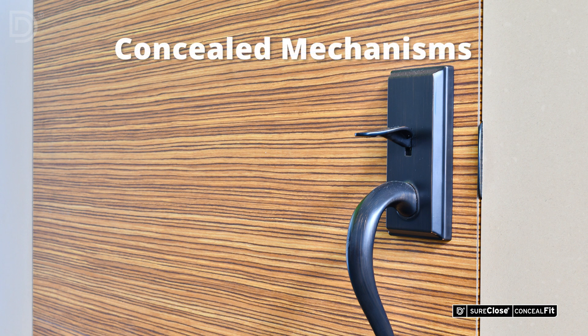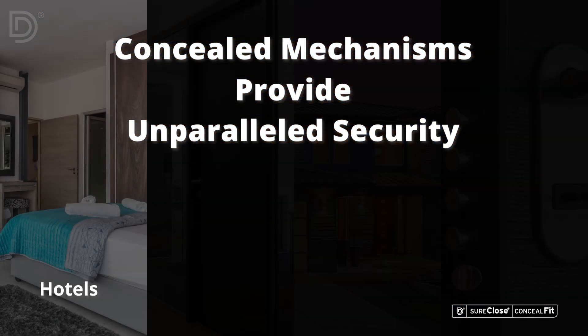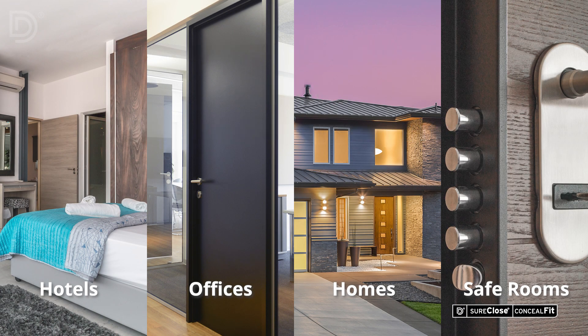When closed, the concealed mechanisms of the system cannot be seen or tampered with, providing unparalleled security. Ideal for high-end hotels, offices, and luxury homes, as well as bullet-resistant and safe room doors.